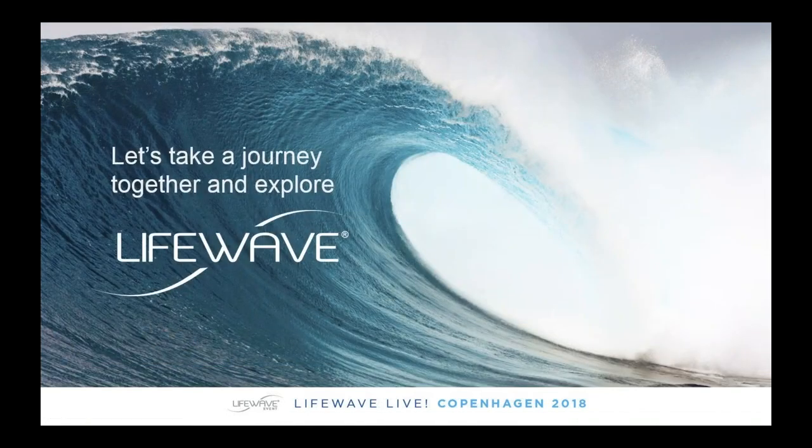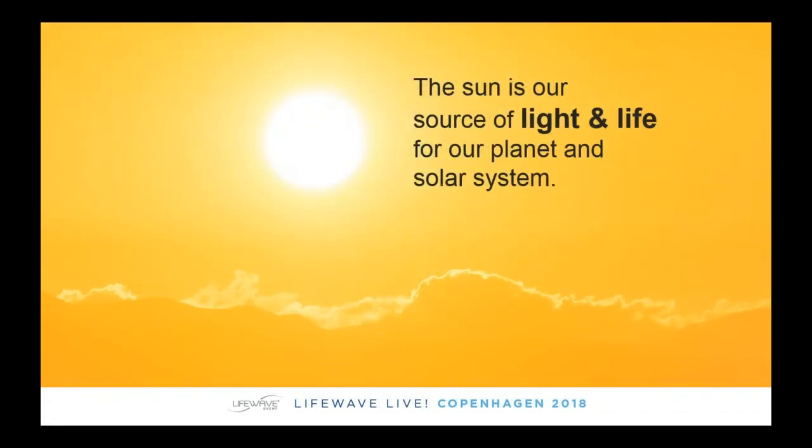So today we're going to be taking a journey together to explore what LifeWave is all about. Since our inception as a network marketing company in 2004, we've been able to provide people with energy without having to use any type of drugs or stimulants, pain relief, improved quality of life through improving sleep, detoxification, anti-aging effects, performance enhancement, improvement in skin care, and there are great things yet to come.